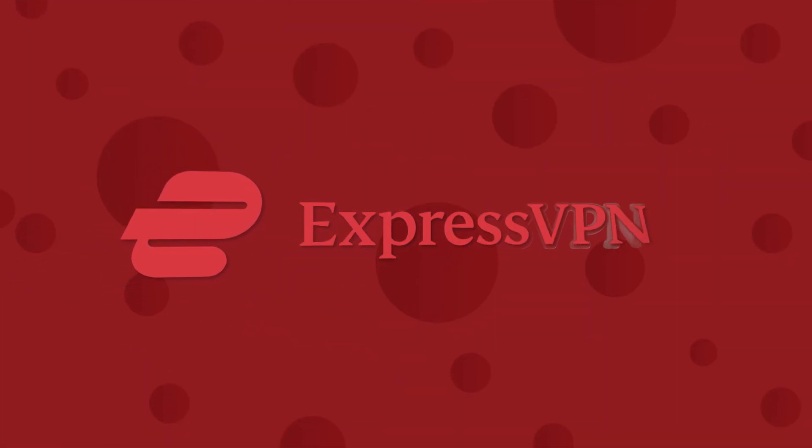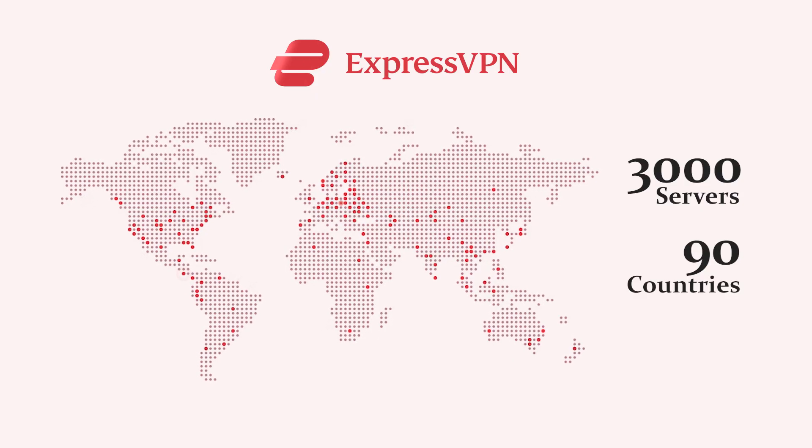My first recommendation for getting a Turkish IP address is ExpressVPN. ExpressVPN has more than 3,000 servers in 90 countries including Turkey, fast speeds, and military-grade encryption. I also like that ExpressVPN is dedicated to protecting your information with a proven no-logs policy. Even without any customizations, the VPN's pre-configured settings and OpenVPN protocol hide your traffic from prying eyes, and you can even pay with Bitcoin for added anonymity.